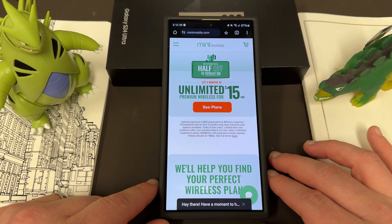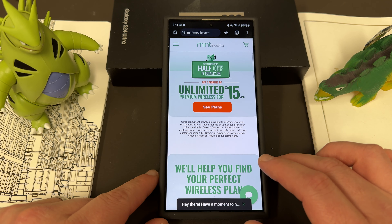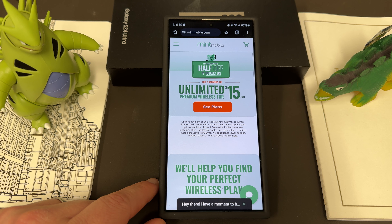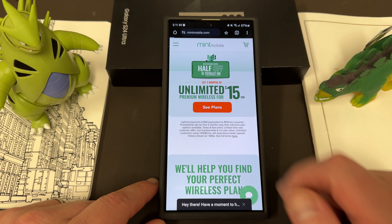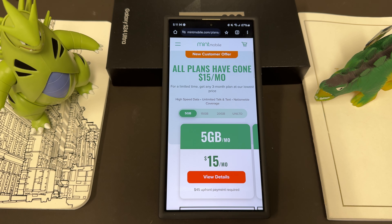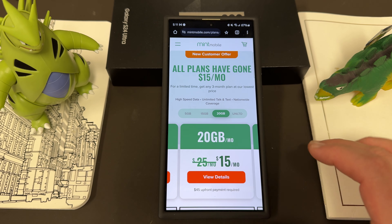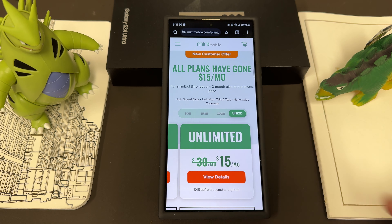If you guys want to save some money on your wireless service, you can do so by switching to my friends and partners over at Mint Mobile. Mint Mobile has premium wireless, and right now they have one of their best deals ever — you can get unlimited premium wireless for just $15 a month when you purchase a three-month plan. Mint has a bunch of different plans, including their 5-gig, 15-gig, 20-gig, and unlimited plans for all different data size needs.